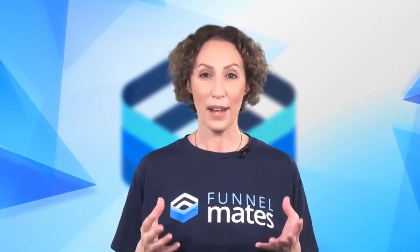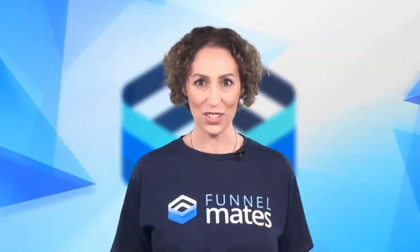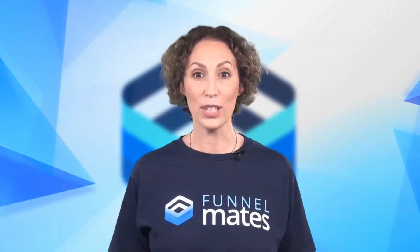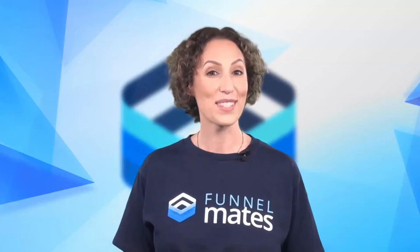To the Funnelmates launch! On the 20th of April, Gary, Alec and I — the team behind multiple six-figure launches — are releasing a breakthrough instant funnel builder that pays our users actual cash with this world-first twist.